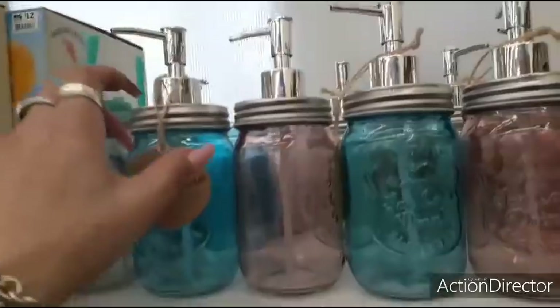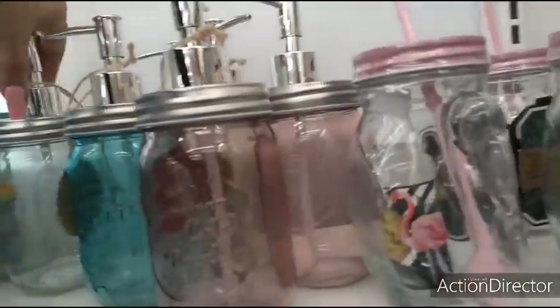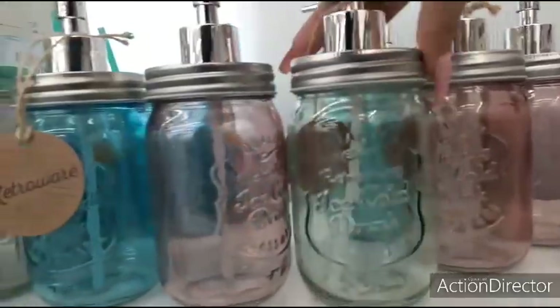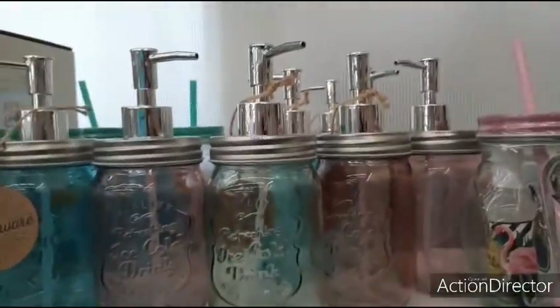They also have these really cool soap dispensers for $4.00. They have it in the blue and in the rose, and then also in the green. It just says refreshing ice cold drink, but it is a soap or lotion dispenser or dish soap dispenser.